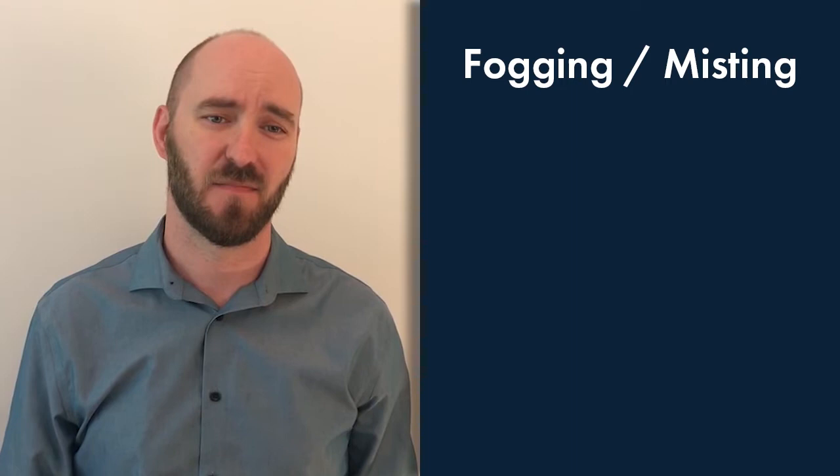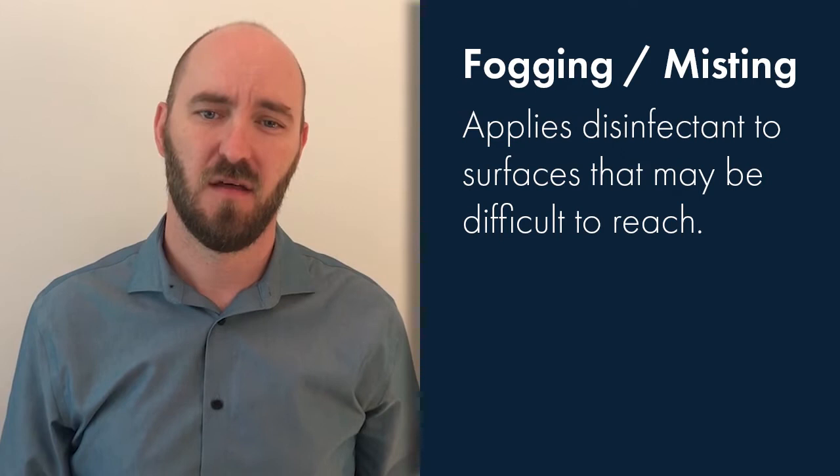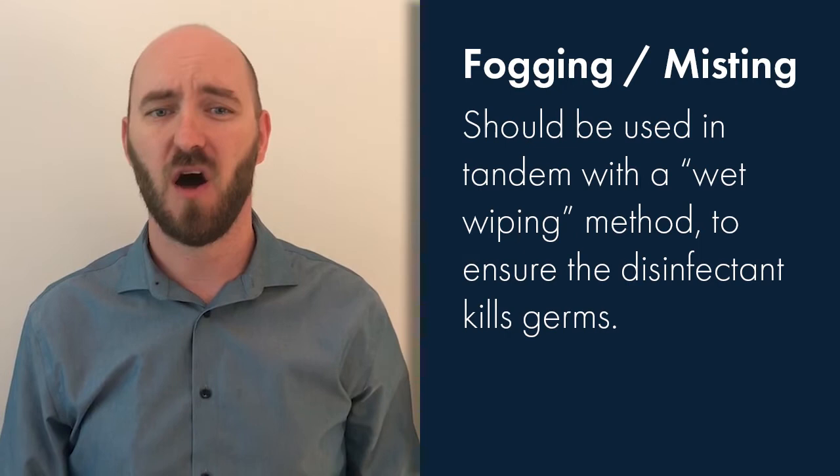It's also important to note what fogging and misting is. Fogging and misting is the application of an aerosolized chemical disinfectant via a fogging machine to reduce the number of airborne microorganisms. It also applies a disinfectant to surfaces that may be difficult to reach.